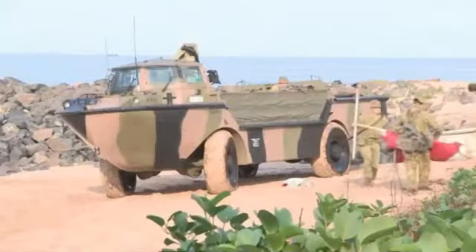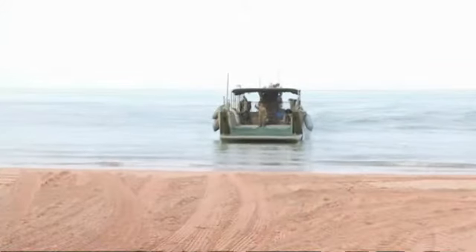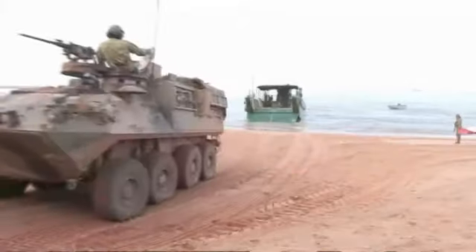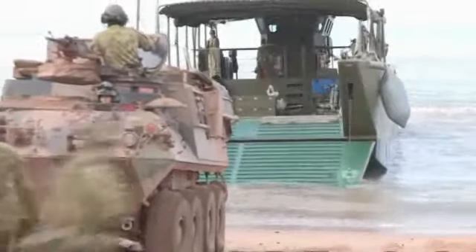This morning we've got the LARCs, which are amphibious vehicles. We've also got the LCM mates from the waterborne squadrons, and we've got the ASLAVs as well, which will have the personnel being extracted, embarking in the landing craft.